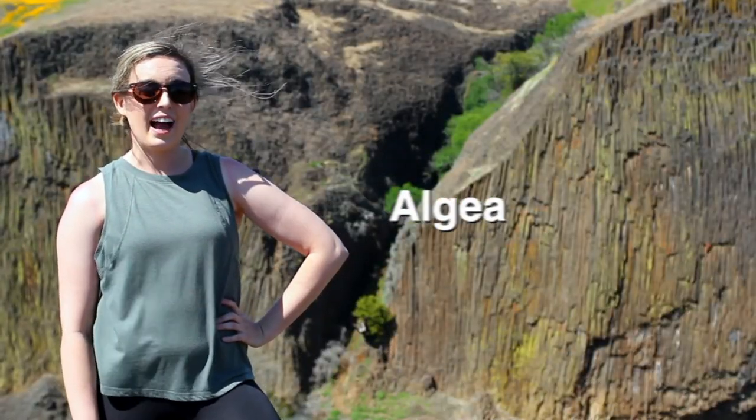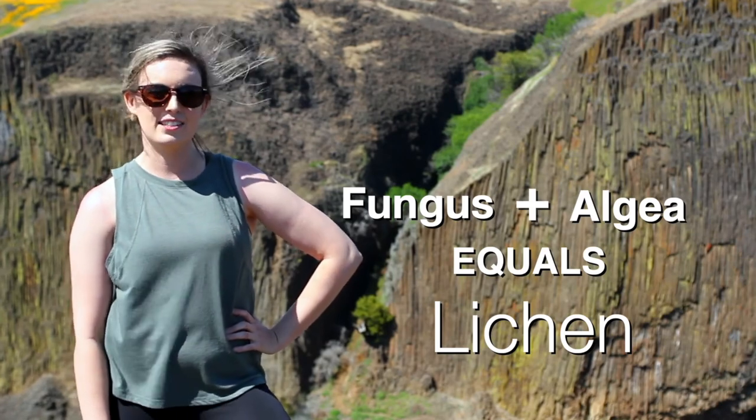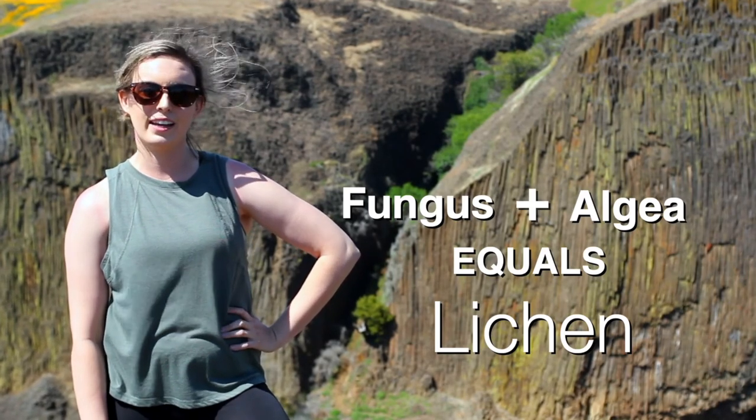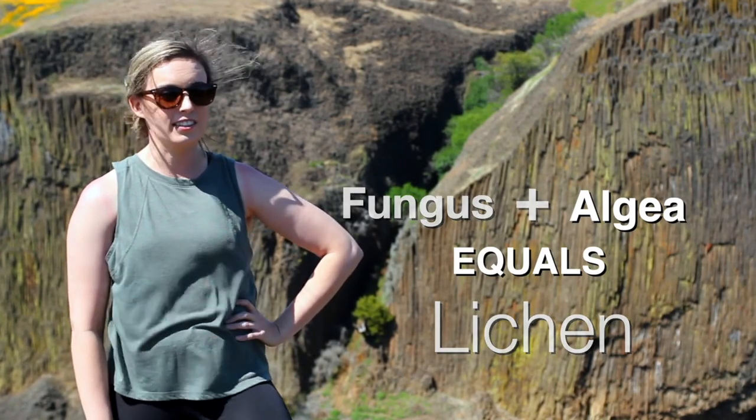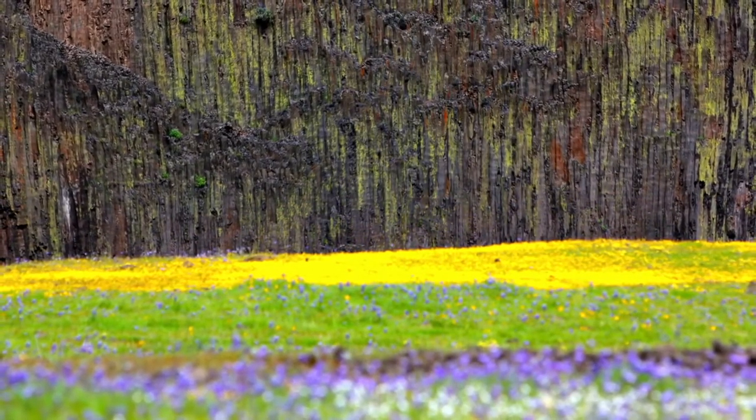These rocks and basalt are covered with lichen. What is lichen, you ask? Technically, lichen is a result of a partnership between fungus and an algae. The resulting colors can be greens, blues, mustards, and reds. As you can see, it produces stunning rock formation colors.